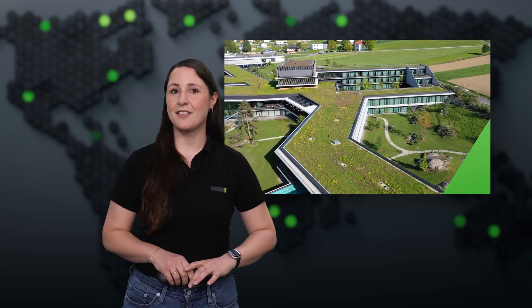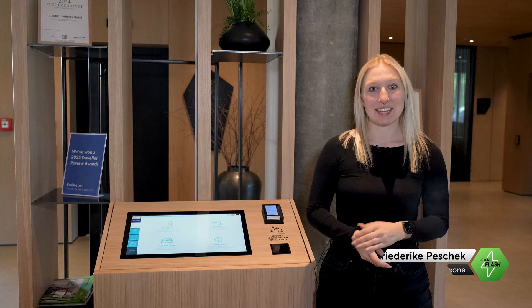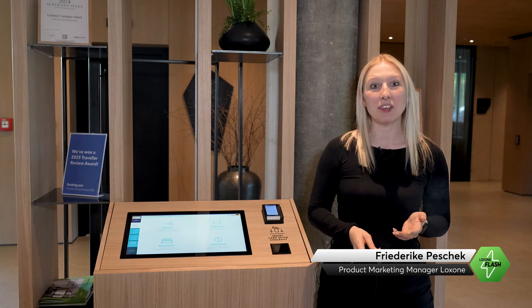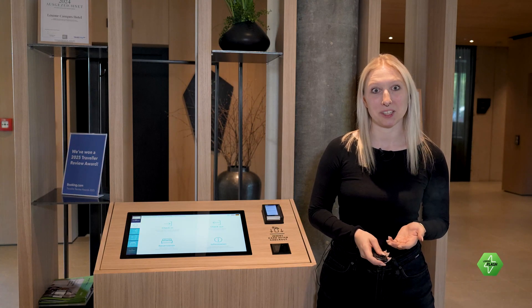Hotels benefit from greater efficiency, a better guest experience, and significantly less effort in day-to-day operations. Our PMS and Access API now makes it even easier for partners to implement hotel and service apartment projects.